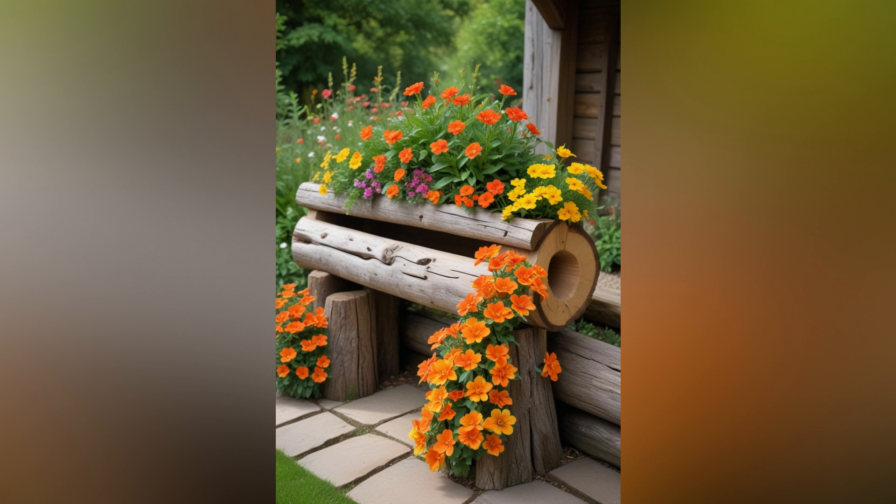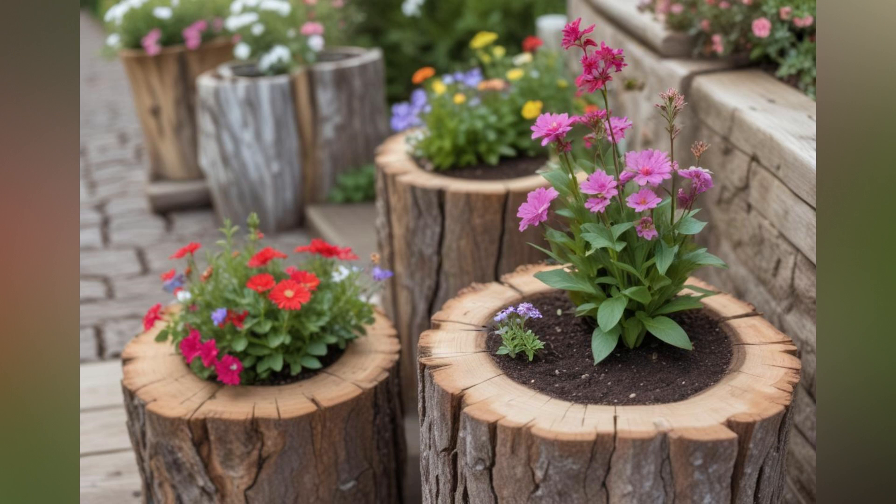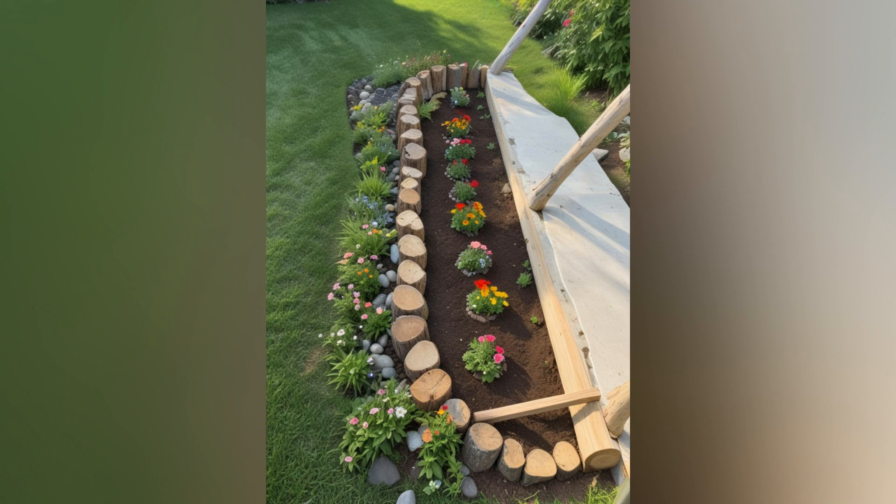Attract beneficial pollinators like bees, butterflies, and hummingbirds by incorporating pollinator-friendly plants into your flower beds. Choose nectar-rich flowers such as lavender, coneflowers, bee balm, and milkweed. These plants not only support local ecosystems, but also add movement and life to your garden as pollinators flit from bloom to bloom.